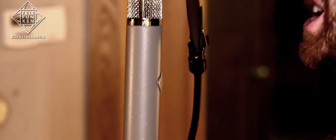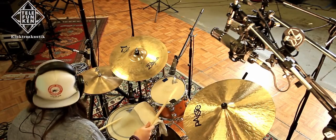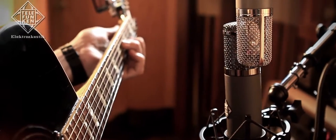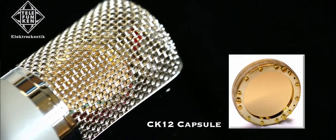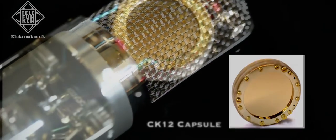Ideal for use on lead vocals, drum overheads, room mics, or acoustic instruments, the Telefunken C12 features a large diaphragm CK12 capsule built from the original manufacturer's technical specifications.